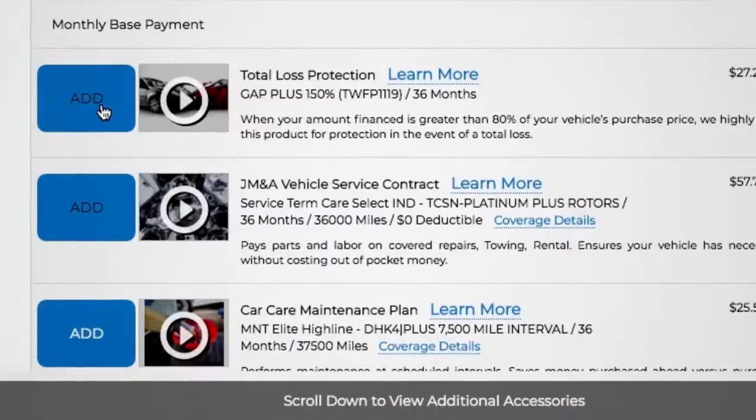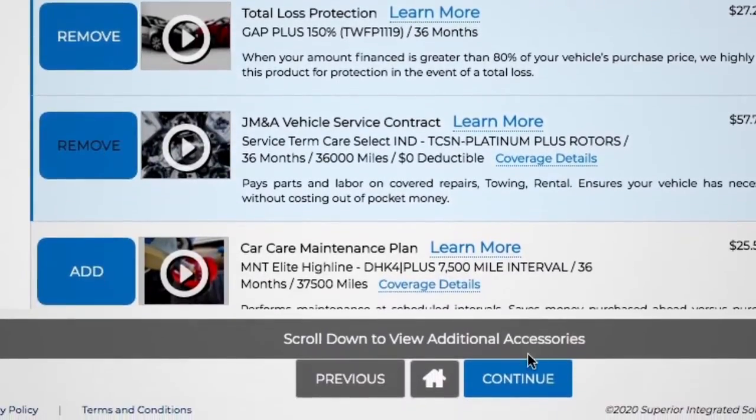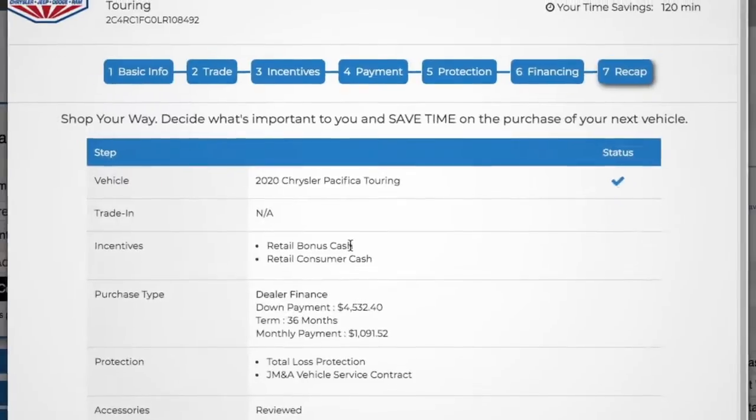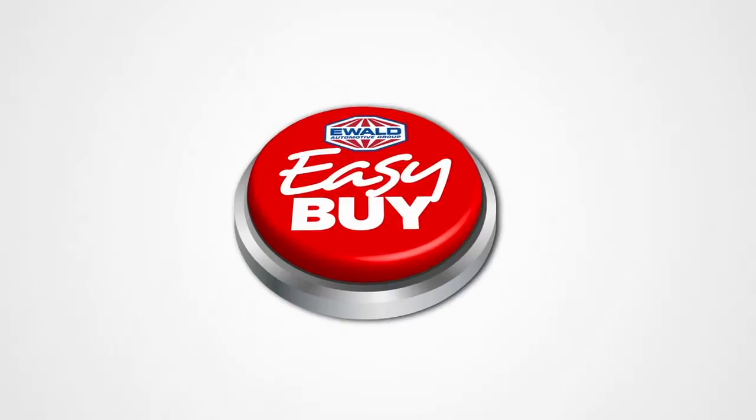Just choose your payment options. Even add vehicle protection plans and service options instantly. Finally, just click Continue and you can complete your purchase online or print a fast pass. Just bring it into the dealership and be in and out in about an hour.